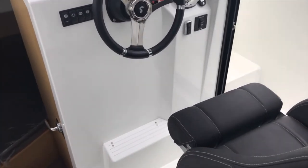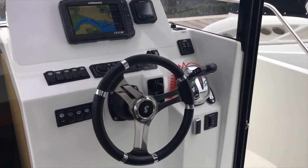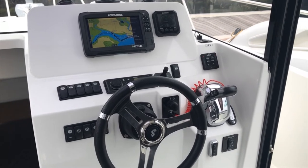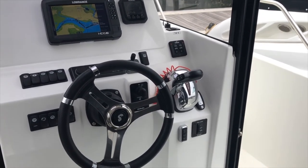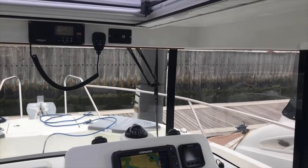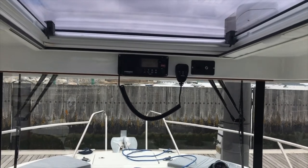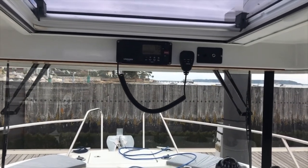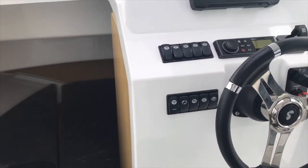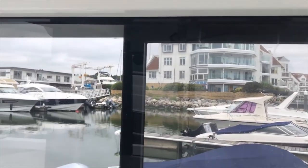Coming into the helm area, it's really well laid out with a Lowrance HDS9 up there, Suzuki engine management, and quite well laid out overall. I like the fact that the VHF is up here — that's a very nice addition, more handy than some other Barracudas I've seen where the VHF is right down low and you can't really see what's going on. There's a lovely 360-degree view from this wheelhouse all the way around — you couldn't ask for better visibility.